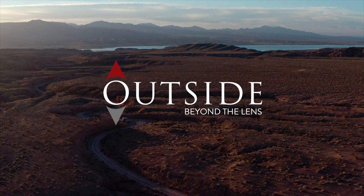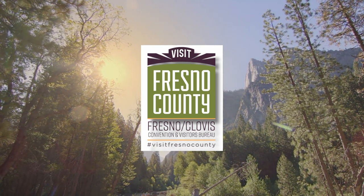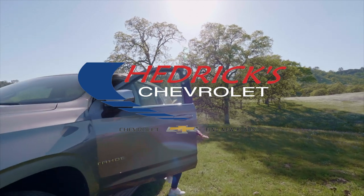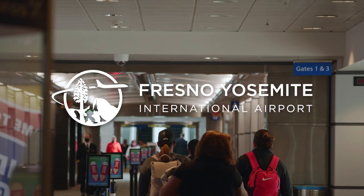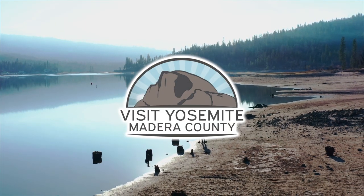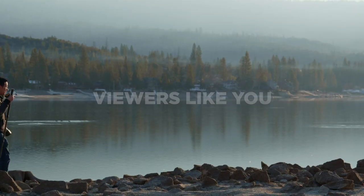Outside Beyond the Lens, brought to you by Visit Fresno County — nature, diversity, found in the heart of California's Central Valley; stay in Fresno or Clovis and drive to three nearby national parks. By Hedrick Chevrolet, supporting the spirit of travel in each of us — every journey has a first step, start your next adventure here. By Fresno Yosemite International Airport — rediscover your love for travel with more options, more flights, more connecting you to the people and the places you love. And by Visit Yosemite Madera County — California's gateway to Yosemite National Park, explore the outdoor magic of Madera County and be inspired to discover more. And by viewers like you.